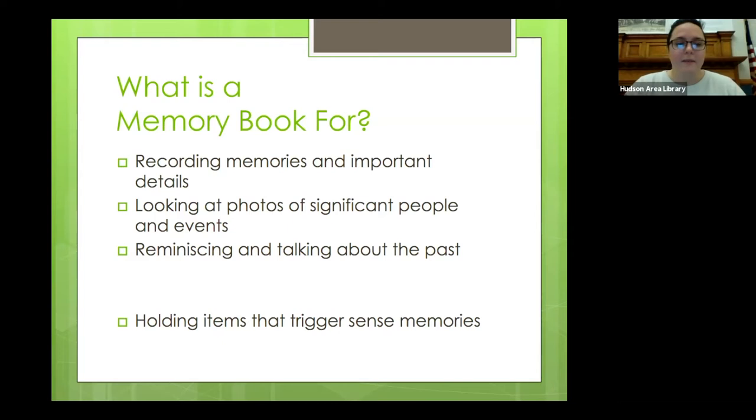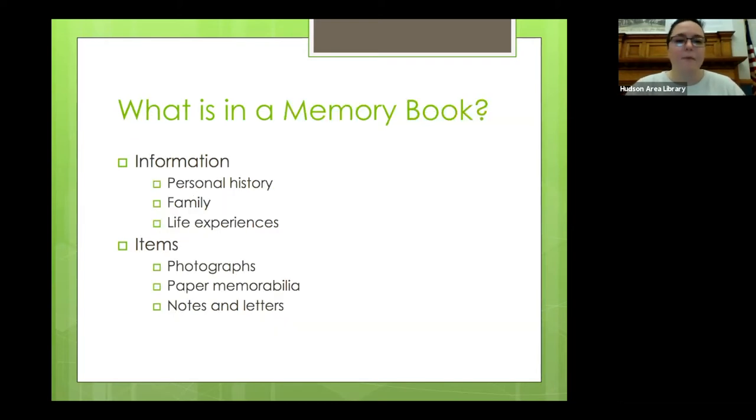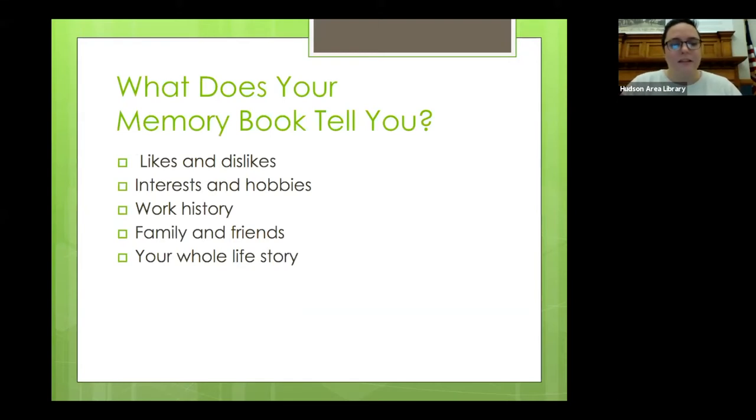So what is a memory book and how does it help? A memory book is a lot like a classic scrapbook. It's a collection of information about a person's personal history, their family, and their life and experiences. It can include photos, paper memorabilia, and notes from the person about their memories and experiences. It tells anyone who reads it about the creator's likes and dislikes, their interests, their work history, and it identifies family and friends. Not only does this help remember your life story, but it also serves as a storybook for future generations.